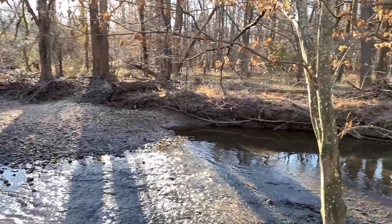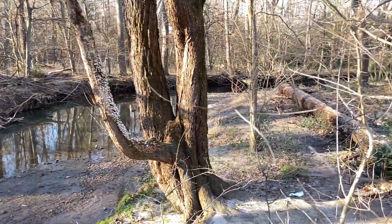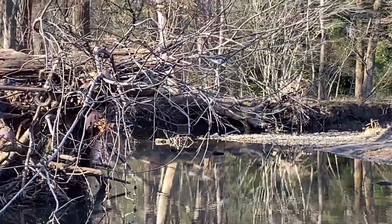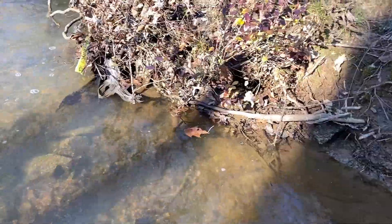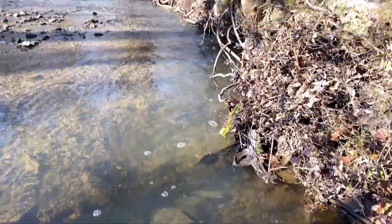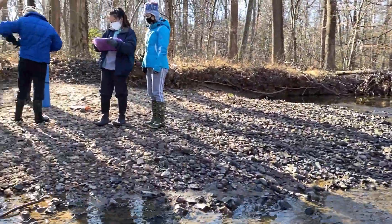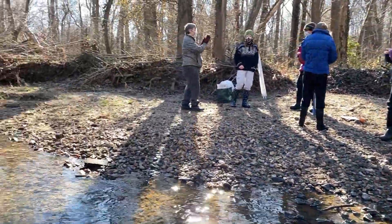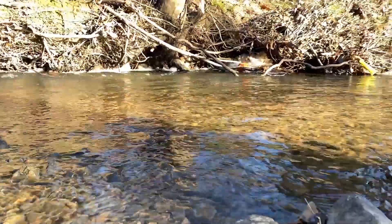Healthy watersheds are vital to healthy streams. However, unlike huge watersheds, the streams into which they flow are more easily testable. The Northern Virginia Soil and Water Conservation District's Rocky Stream Monitoring Program relies throughout the year on trained volunteers to track information on physical conditions, water quality, and living communities at selected stream sites.